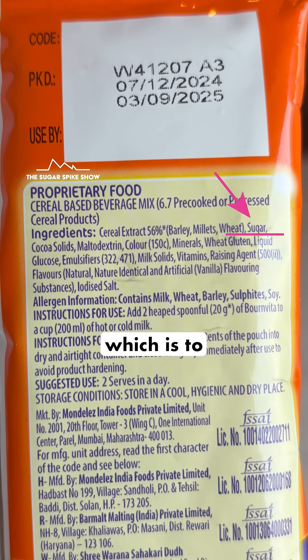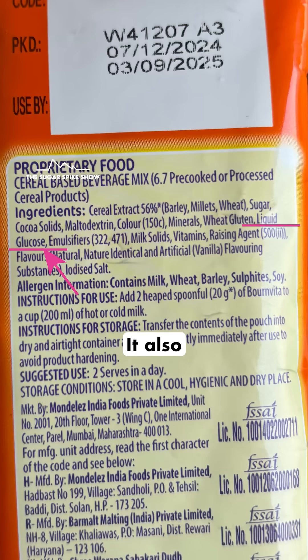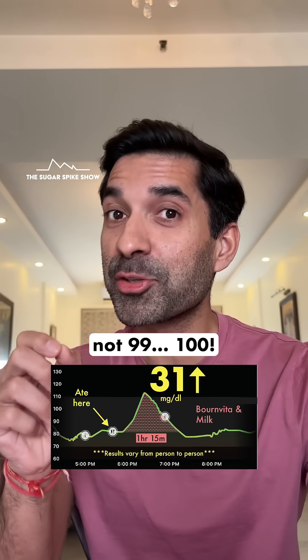It has sugar in it, which is to be expected, and sugar has a glycemic index of 65. It also has liquid glucose in it, which has a glycemic index of 100 — not 99, 100.